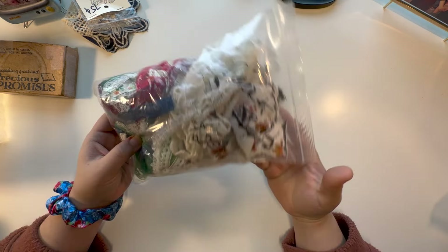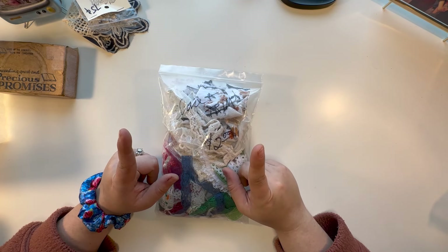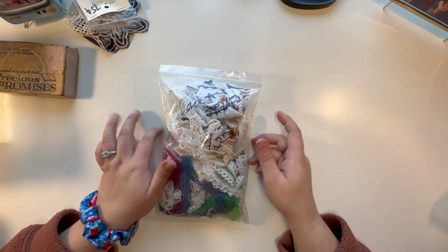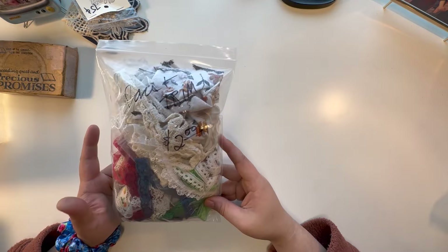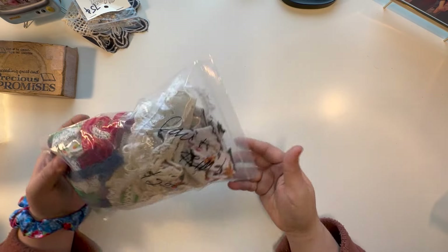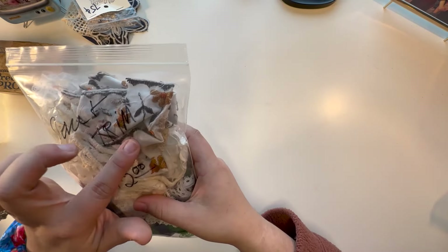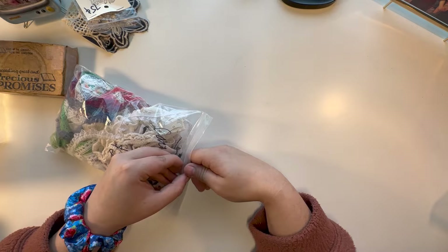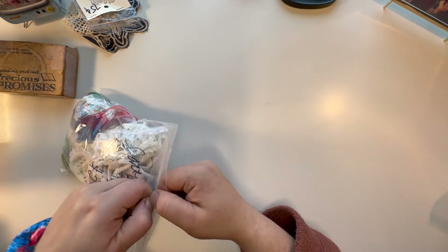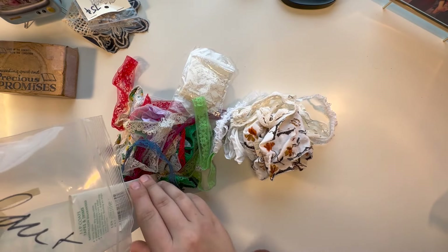Last but not least in this chunk — and we still have a good amount to go, so hold onto your seatbelts — this is a lace and trim grab bag. It's $2. I hadn't looked in it; I was looking through the bag at some of the embroidered pieces and that's what led me to purchase it. So let's pull it out and see what we got.